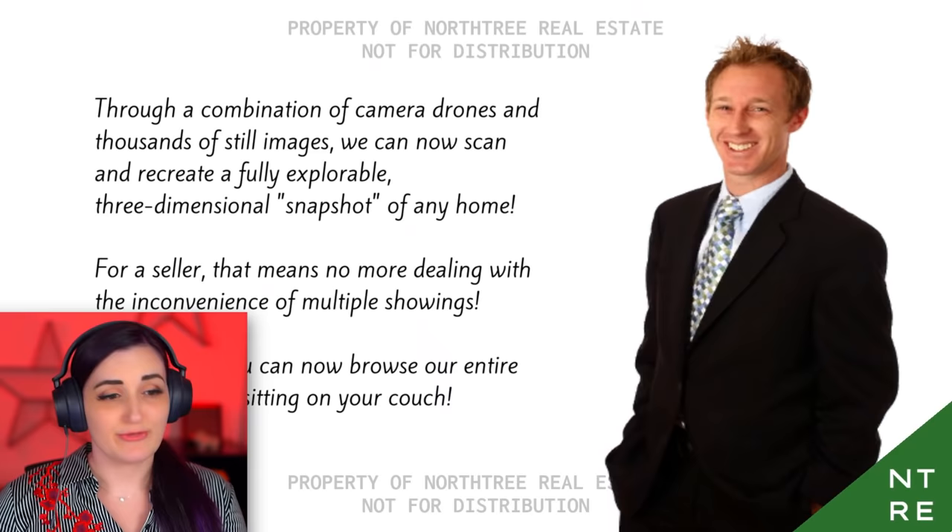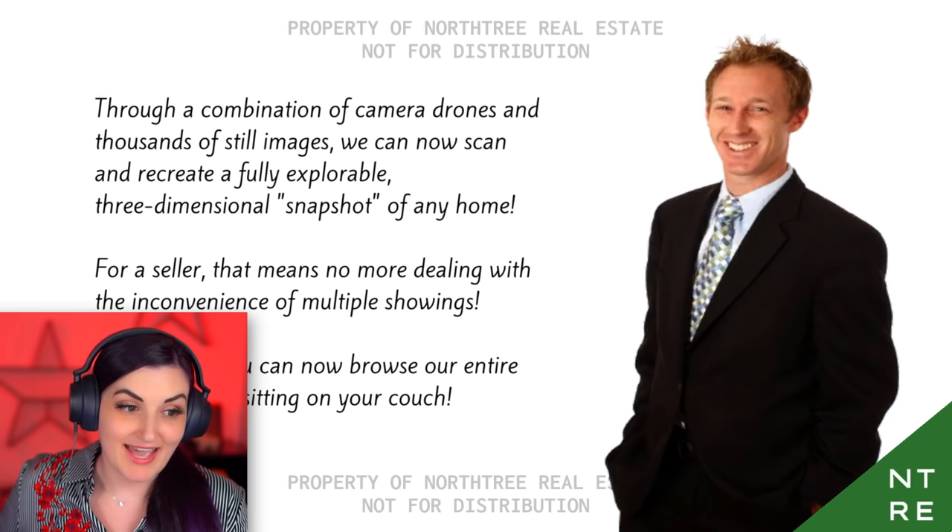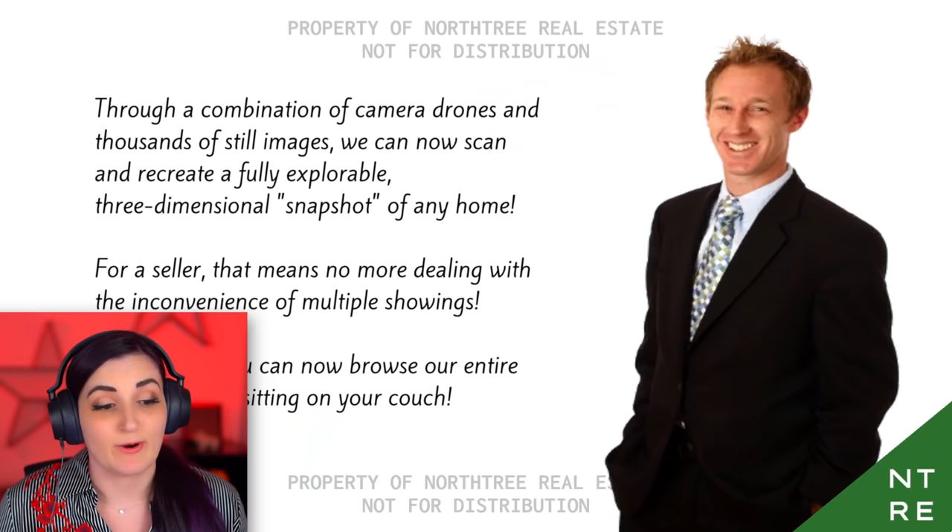Through a combination of camera drones and thousands of still images, we can now scan and recreate a fully explorable three-dimensional snapshot of any home. For a seller, that means no more dealing with the inconvenience of multiple showings. For a buyer, you can now browse our entire portfolio while sitting on your couch.